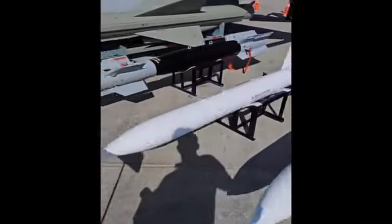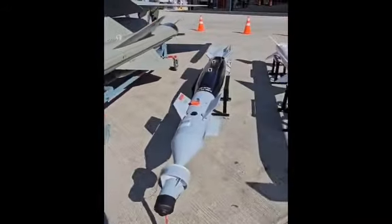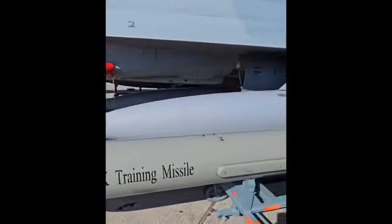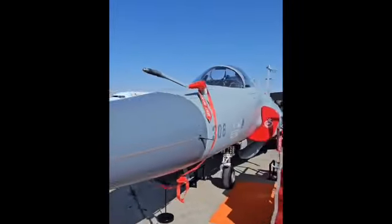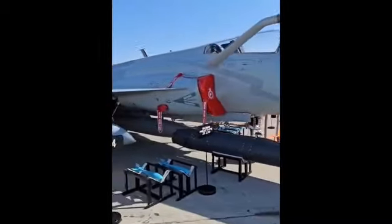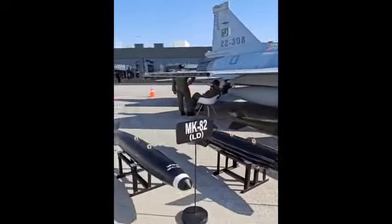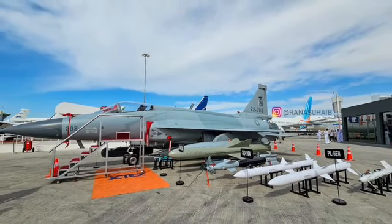The JF-17 project is based on the concept of block building. Block 2 of the JF-17 Thunder is a fourth-generation aircraft, while Block 3 is fourth-generation plus. Block 3 has an AESA radar — the P15, P12 — and comes with the PL-10, an AOS-capable missile that can be equipped with an HMD. We've seen Block 1, then Block 2, the dual-seat variant, and now Block 3, which is the highest iteration.